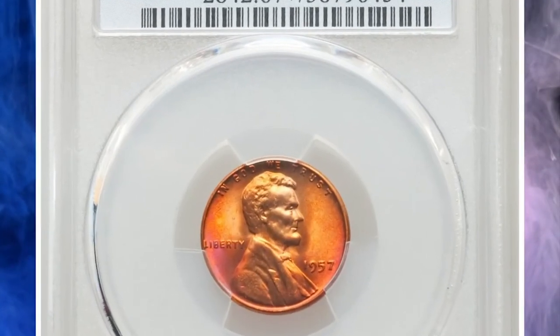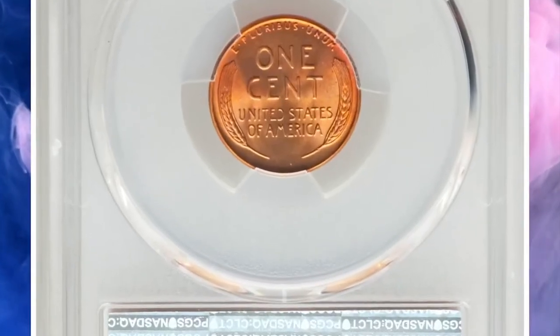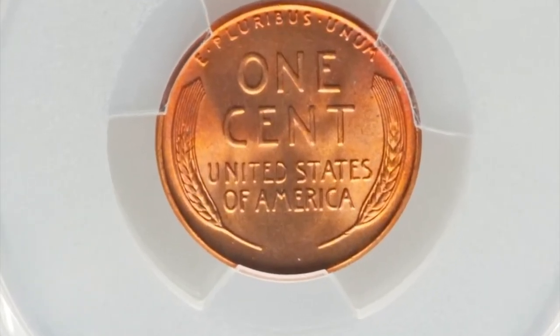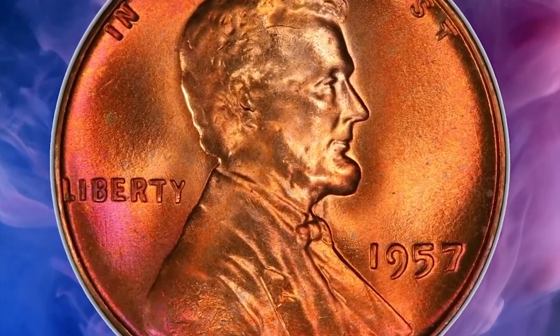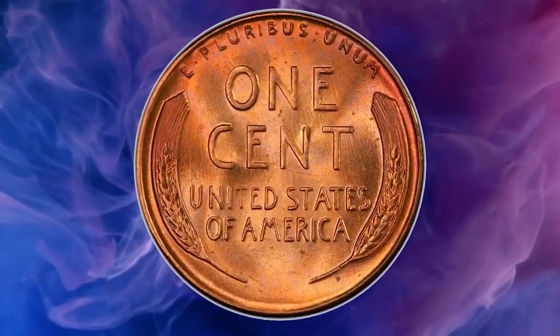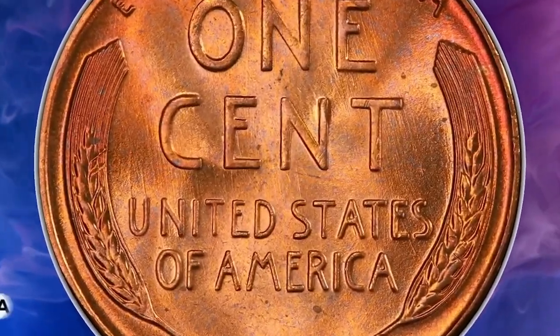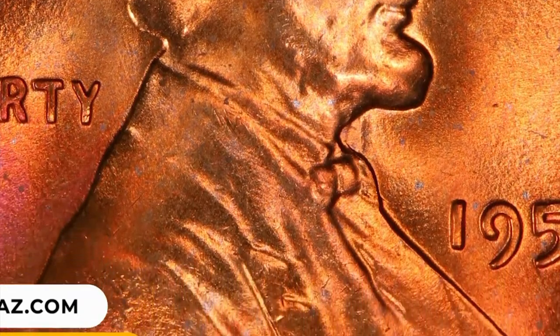Number 5: 1957 Lincoln cent in MS67 Plus Red condition — a conditionally scarce superb gem red example of this late wheat cent issue, rare in this grade with PCGS Plus designation. Luster is frosty and vibrant, yielding rich copper-orange and rose-red hues with no carbon spotting. Strike sharpness is similarly impressive. It was sold for $20,400.